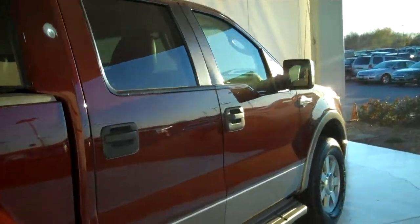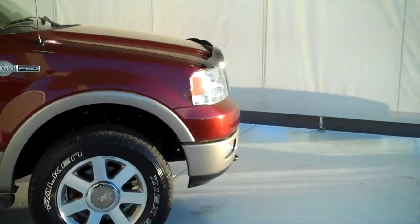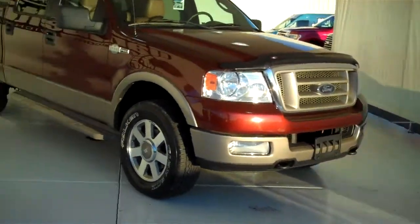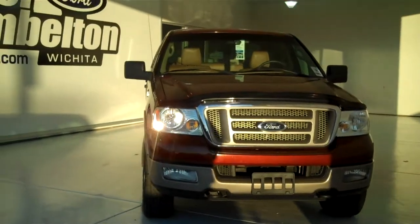We have lots of F-150s to choose from, all kinds of different colors and options available, new and pre-owned, including many different makes, models, years, colors, and options of pre-owned cars, trucks, vans, and SUVs to fit any business or personal use you may have.